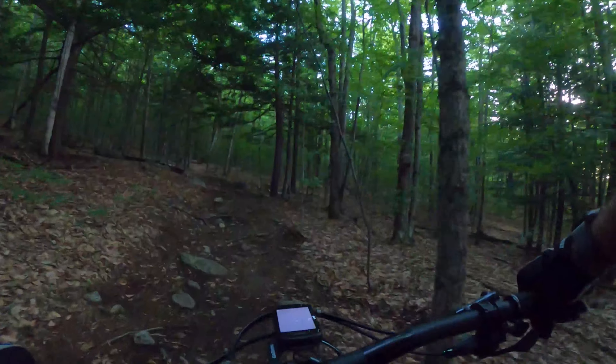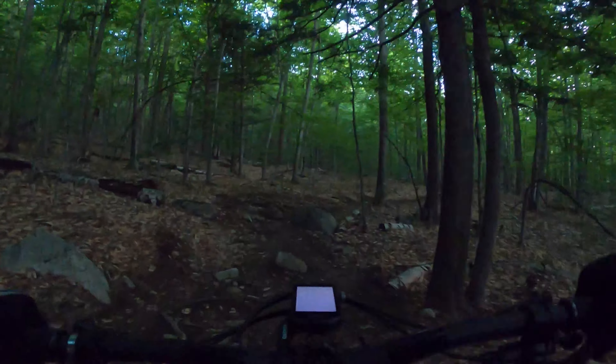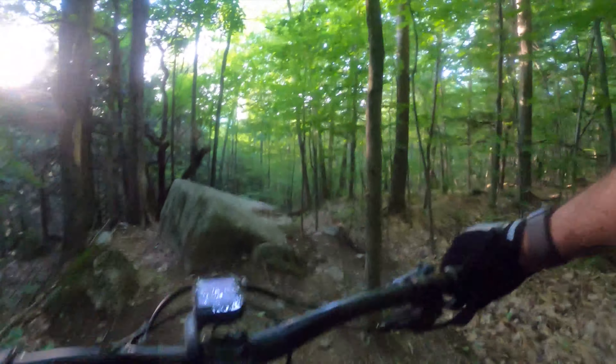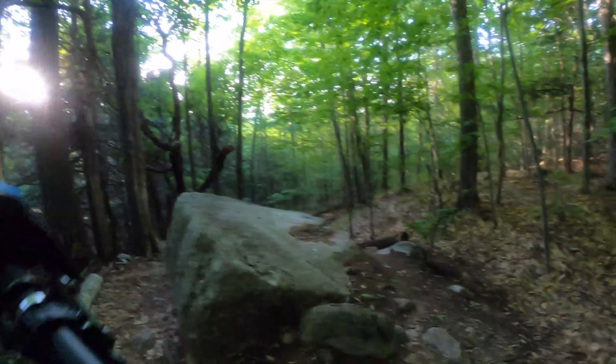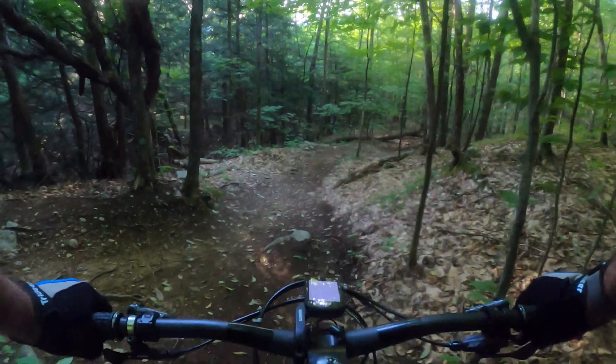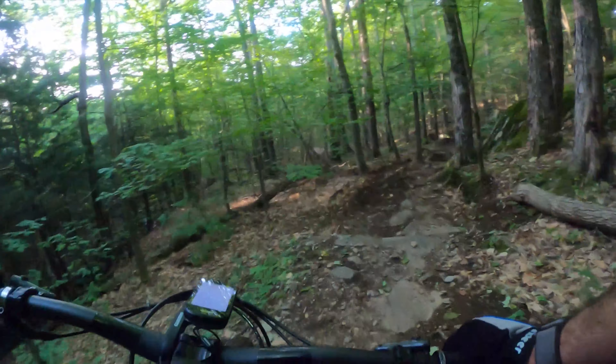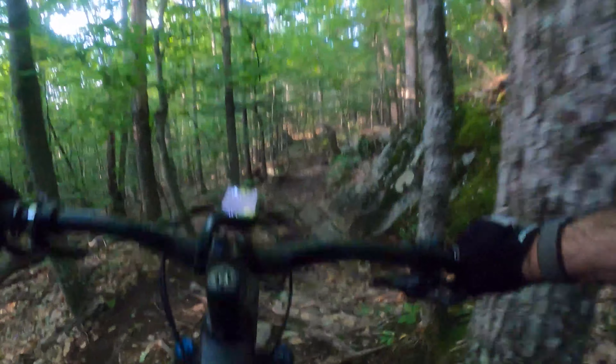Gorgeous morning. It actually felt cool this morning. Getting a lay of the land — I don't know anything about these trails, so I'll be careful.